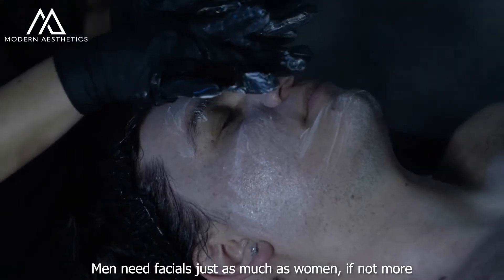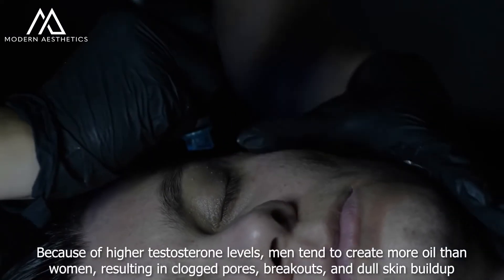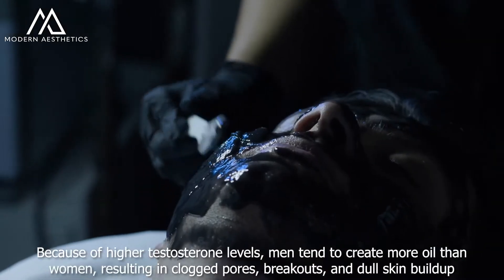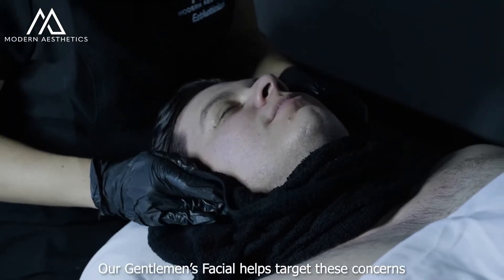Men need facials just as much as women, if not more. Because of high testosterone levels, men tend to create more oil than women, resulting in clogged pores, breakouts, and dull skin buildup. Our Gentleman's Facial helps target these concerns.